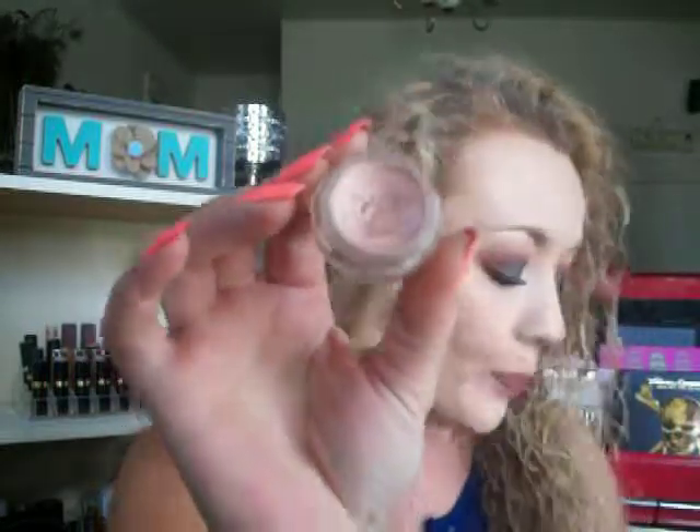For under eyes, I've really been battling dark circles this month and went back and rediscovered my Becca Under Eye Brightening Corrector. It's a really pretty peachy tone that brightens and conceals the under eye. I apply it with a flat concealer brush, using very little right in the dark hollows of my eyes — not all under the eye, just a little bit right there so it doesn't crease. With an under eye corrector, less is more. I've really been enjoying this.